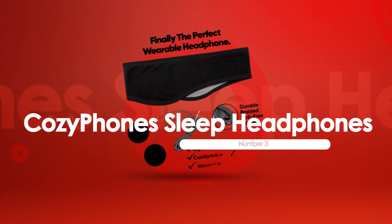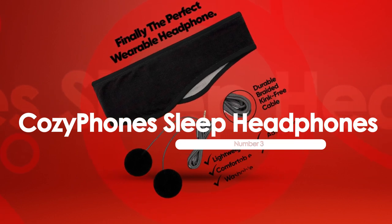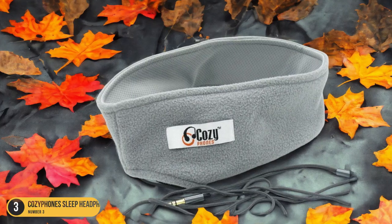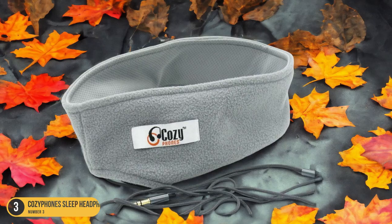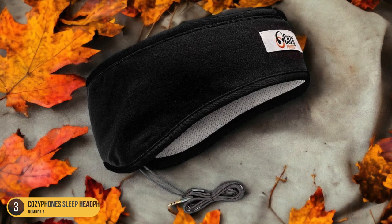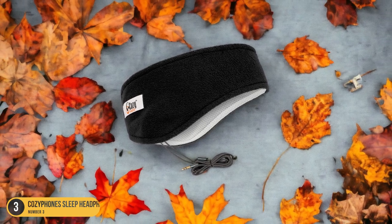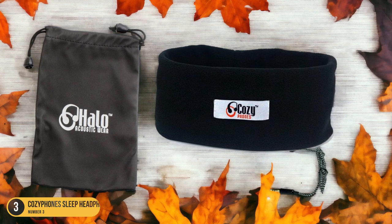At number 3, we have Cozifone Sleep Headphones with adjustable speakers. These headphones feature adjustable speakers that cater to individual preferences for a personalized bedtime listening experience. Designed to provide a snug fit without discomfort, the soft fleece headband keeps the speakers in place and also keeps you warm and cozy during the night. The flexibility of the adjustable speakers allows precise positioning for optimized sound quality.